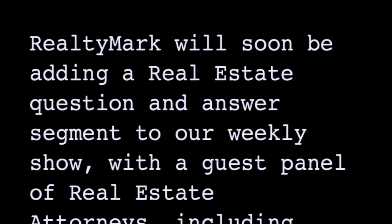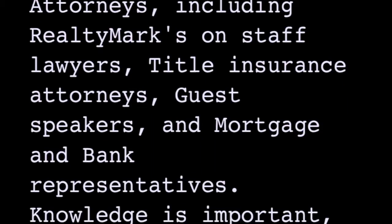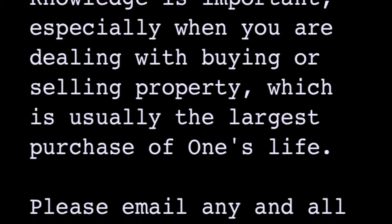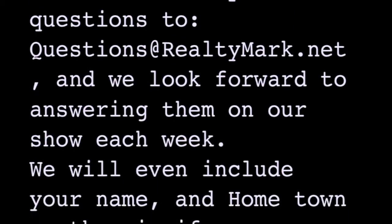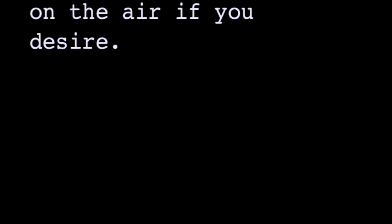RealtyMark will soon be adding a real estate question and answer segment to our weekly show, with a guest panel of real estate attorneys including RealtyMark's on-staff lawyers, title insurance attorneys, guest speakers and mortgage and bank representatives. Knowledge is important, especially when dealing with buying or selling property, which is usually the largest purchase of one's life. Please email any and all questions to questions@realtymark.net and we look forward to answering them on our show each week. We will even include your name and hometown on the air if you desire.